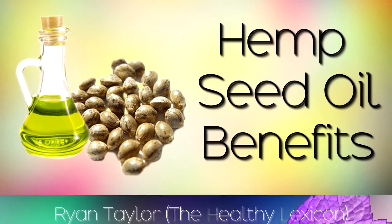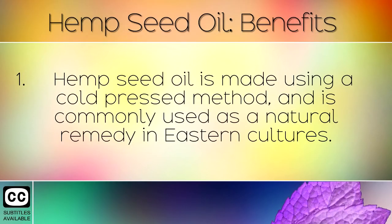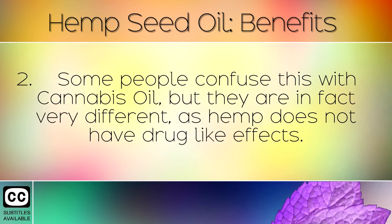The Health Benefits and Uses of Hemp Seed Oil. Hemp seed oil is made using a cold pressed method and is commonly used as a natural remedy in eastern cultures. Some people confuse this with cannabis oil, but they are in fact very different, as hemp does not have the drug like effects.